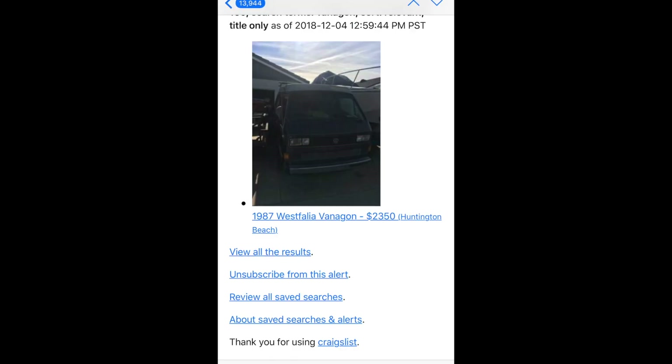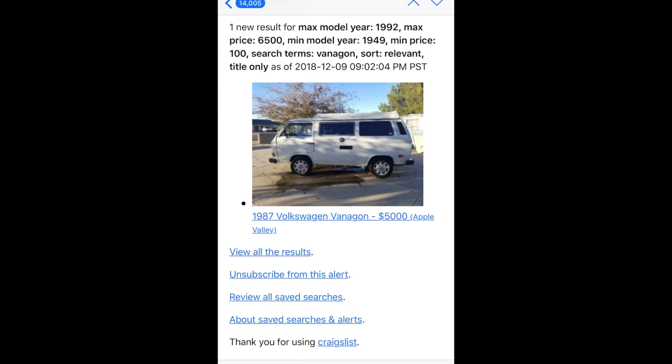This one went super fast — it was an 87 Westphalia Vanagon right here in Huntington. For that price, $23,500, that's going to move pretty quick. Here's an 87 Vanagon for $5,000. It doesn't have a Westie top on it, but it has the Westie hookups if you notice right here. I don't know if this is some Riviera or some other brand of camper.